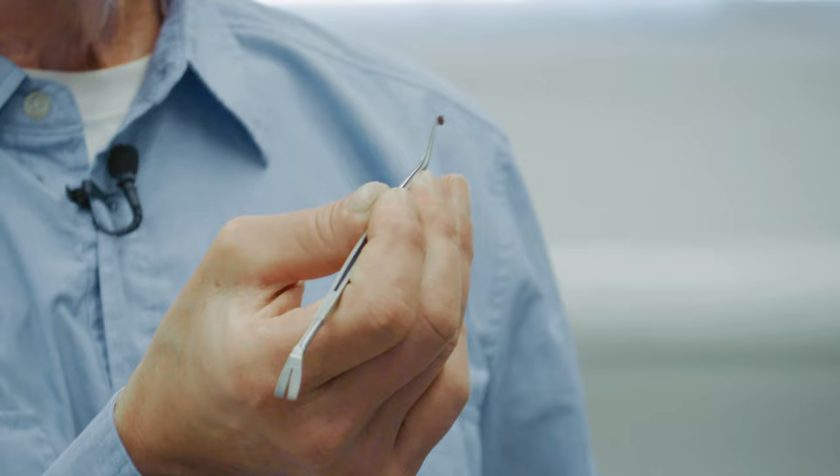Once you have the tick out and you've got it in your tweezers, the next most important thing to do is to not just throw it away, because most people don't know how to identify a tick correctly. And if you don't, you won't remember what type of tick and what germ it might transmit. We recommend that people put the tick in a plastic Ziploc bag.